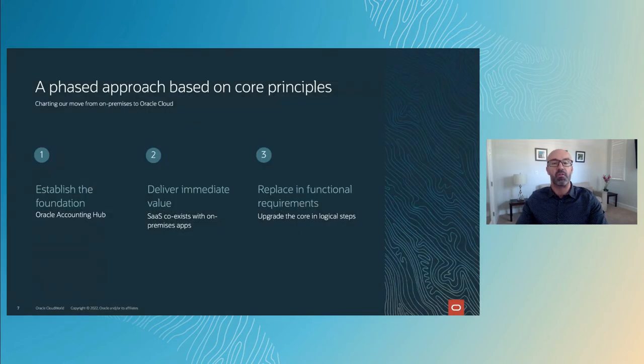As we made this important move from on-premises to cloud, we drafted the blueprint that established an early foundation and helped us realize quick wins. We applied a phased approach based on three core principles. First, we established the foundation with Oracle Accounting Hub, which is a consolidated general ledger. Next, we looked for opportunities where we could deliver immediate and incremental value to our businesses, surrounding core on-premise applications with high-value functional cloud applications like Oracle Marketing Cloud and Oracle Talent Management Cloud, which gave our businesses either new automation or improved efficiencies. Then we looked at our core systems to upgrade them in logical steps, replacing the functional requirements, including Oracle HCM Cloud, Oracle ERP Cloud, and Oracle SCM Cloud.